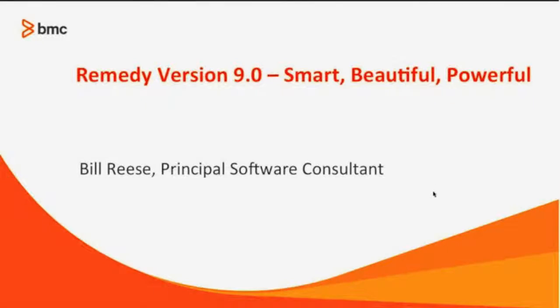This is one of the most exciting times I have been in with BMC, and I've been with BMC for over eight years. I was with a competitor before that, was an implementer before that, help desk manager before that, and even a help desk analyst or agent way before that. So I've been doing this in the industry somewhere around the neighborhood of about 23, 24 years.